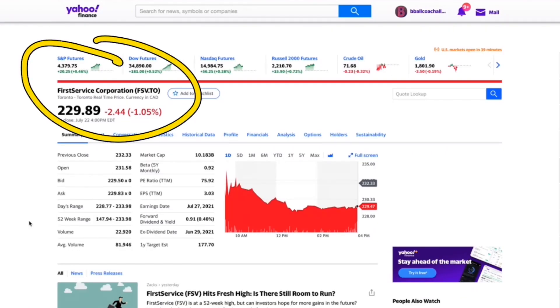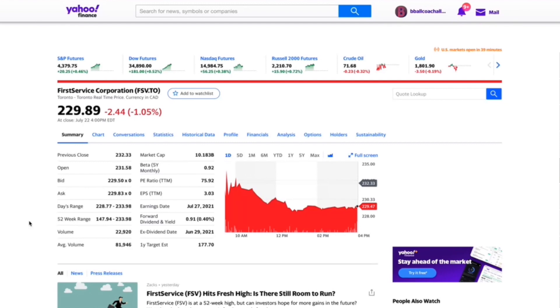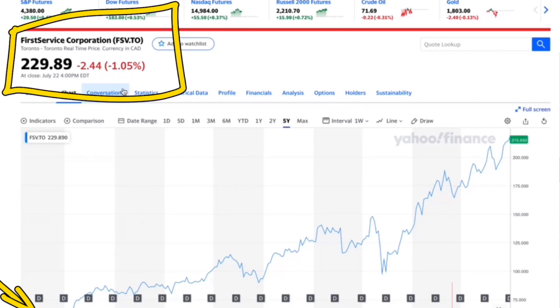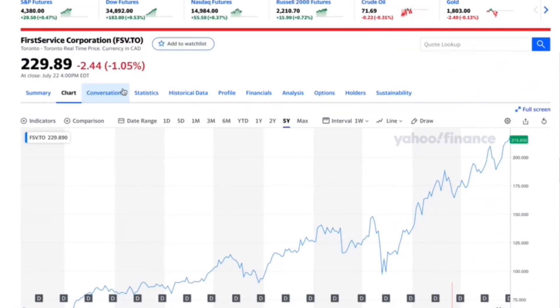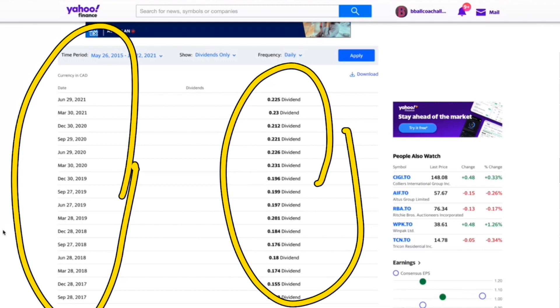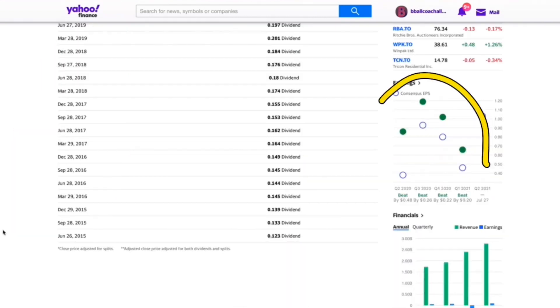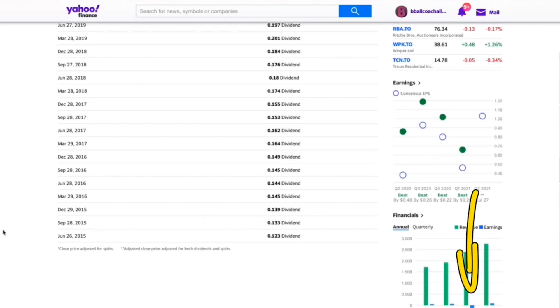Then there's First Service Corporation, ticker FSV. It has pretty good volume, but that dividend is less than half a percent — not great for income. However, check out this growth: it was sub-$75, closer to $70 per share five years ago, and is now worth $230. They're clearly not paying a massive dividend — they're likely using most of their revenue to grow. They don't pay a monthly dividend either; they pay a quarterly dividend of around 20 cents, currently 23 cents in 2022. It looks like they recently raised it. However, earnings have been pretty well stagnated, with 2019 actually having negative earnings, which is concerning.